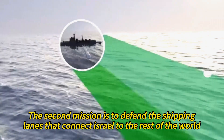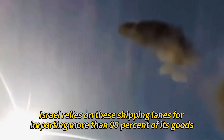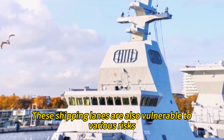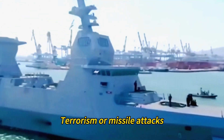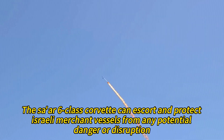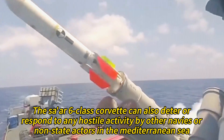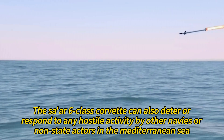The second mission is to defend the shipping lanes that connect Israel to the rest of the world. Israel relies on these shipping lanes for importing more than 90% of its goods, including food, fuel, and weapons. These shipping lanes are also vulnerable to various risks, such as piracy, terrorism, or missile attacks. The Tsar 6-class Corvette can escort and protect Israeli merchant vessels from any potential danger, and can also deter or respond to hostile activity by other navies or non-state actors in the Mediterranean Sea.